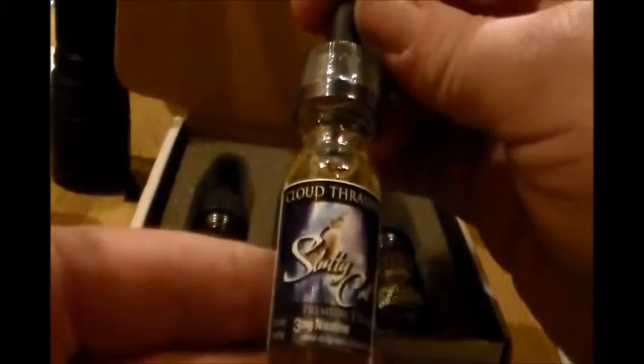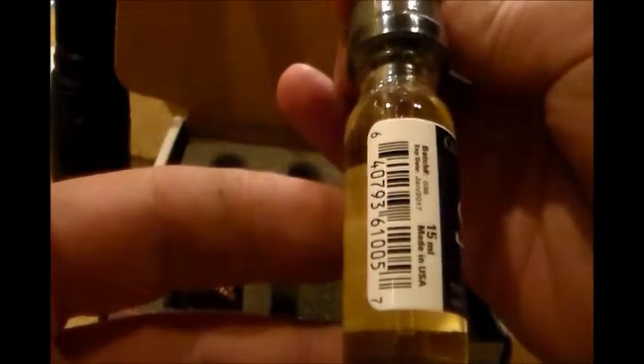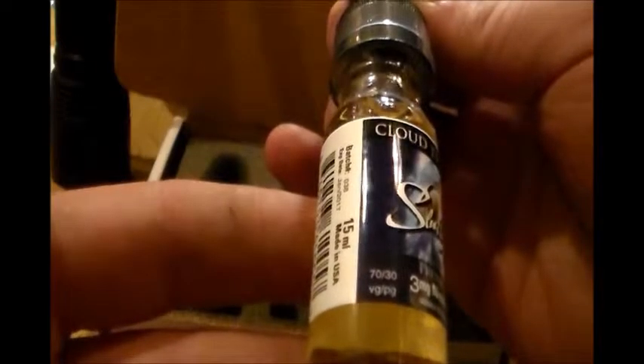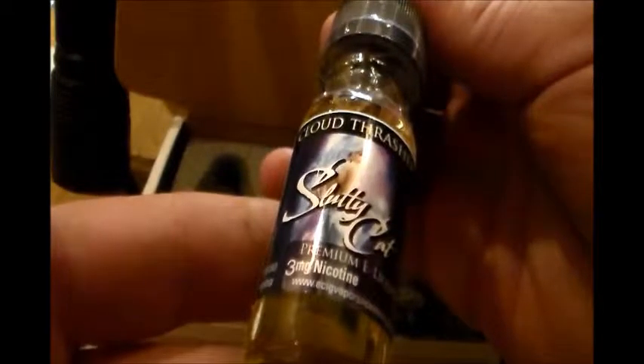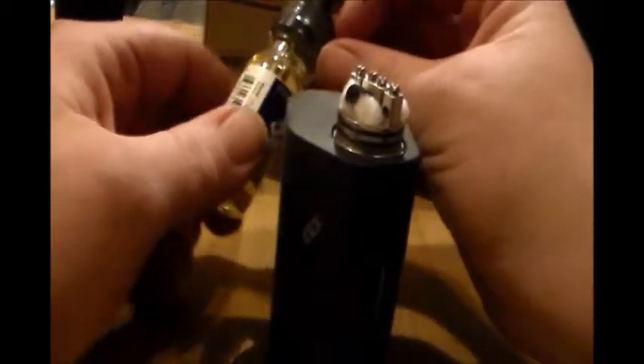We will try Slutty Cat by Cloud Thrusters. Three-neck, got some labels — 15ml. It's got an expiration date of 2017, batch number, 70/30 PG VG, a little email address and a web page. I will try her out.